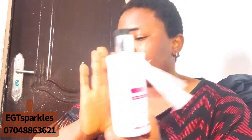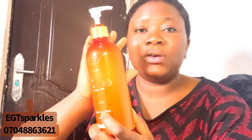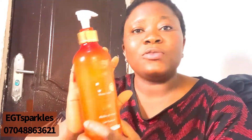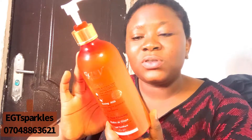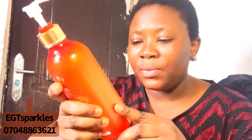Number two on our list is Easy Glow — this orange color one, not the black or the white, this orange color. This one can also maintain your color without you having to overuse it. Regular use will make your skin appear more radiant and will also lighten your skin. It contains Egyptian argan oil, carrot seed oil, kojic acid, glutathione, and vitamin C, so it's going to brighten your skin. If you want to maintain your tone, go for this.